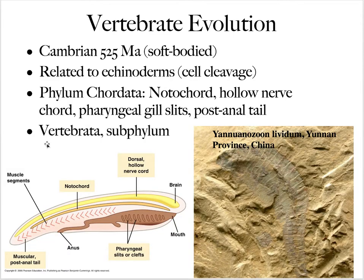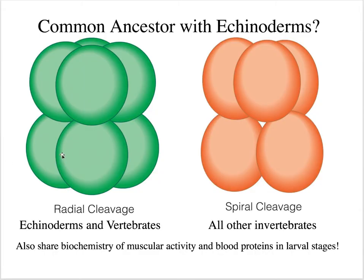The earliest vertebrate is Cambrian. This early vertebrate may be related to fish, but it does have a notochord and a dorsal hollow tube, a gill slit, and bilateral symmetry. Vertebrates are related to echinoderms in terms of their cell cleavage — both echinoderms and vertebrates have radial cell cleavage, whereas all other invertebrates have spiral cell cleavage. Also, biochemistry, muscular activity, and blood proteins are similar at the larval stage.